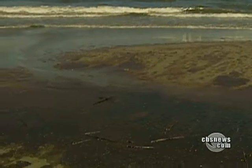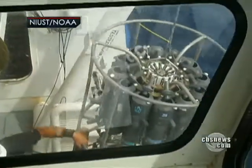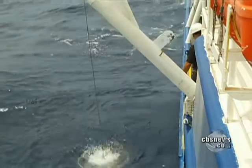As the murky oil continues to wash ashore, scientists at sea are racing to measure the spill's effects in the heart of the Gulf — the deep waters.